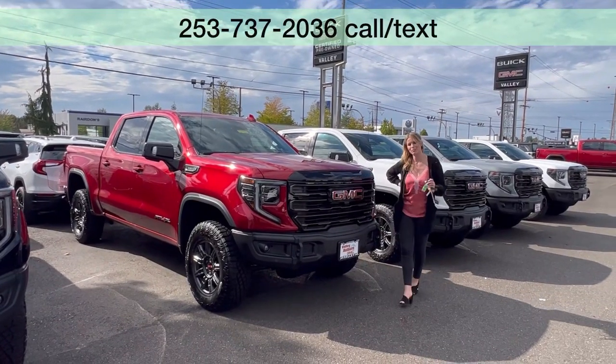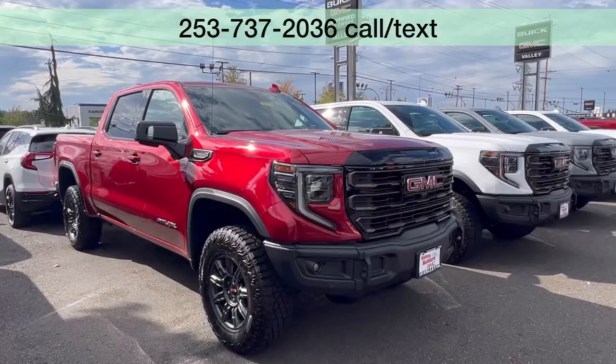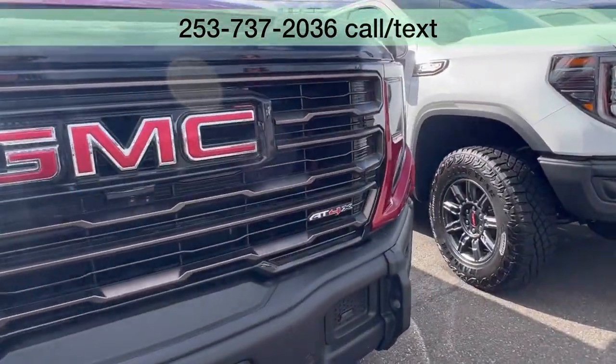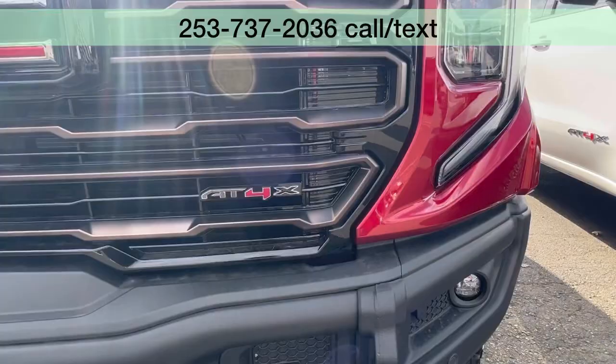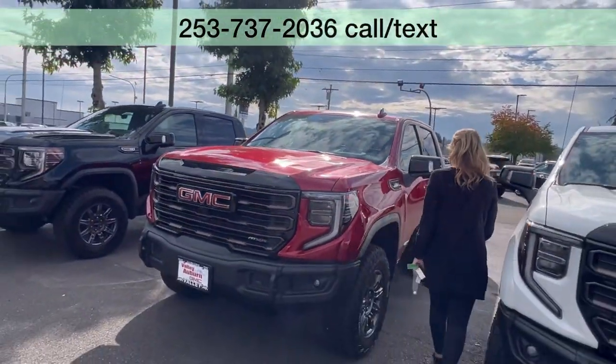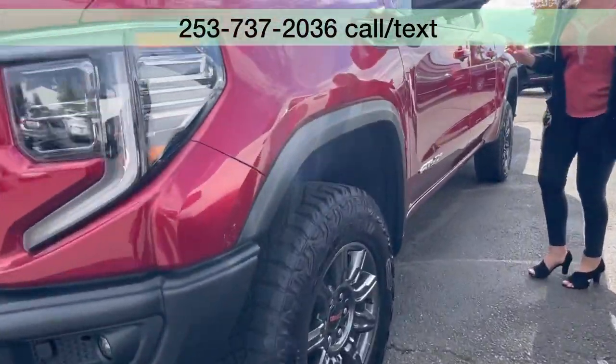Hillary here at Valley GMC in Auburn, and I am so excited that you are interested in this brand new 2024 GMC Sierra 1500 AT4X. It is absolutely stunning — it is the volcanic red color.